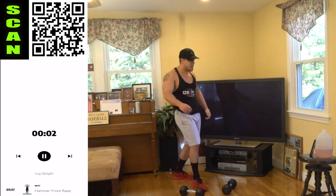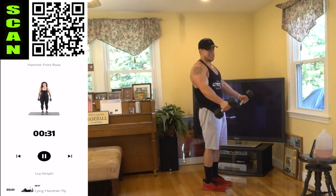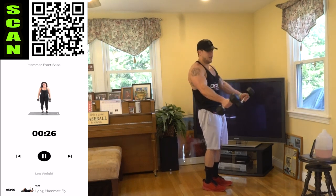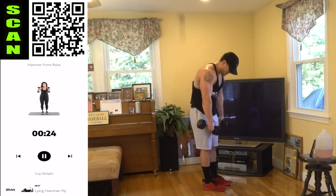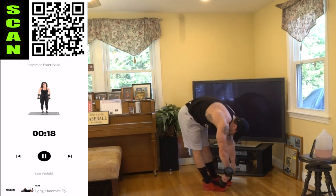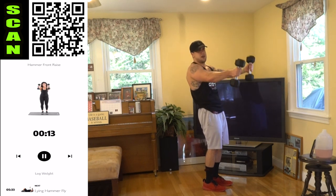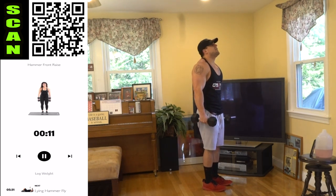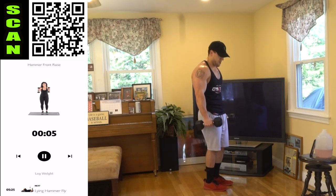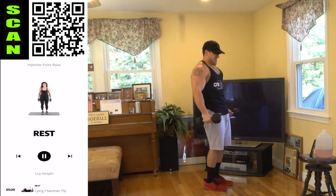Quick shake — hammer front raise. Hammer grip to forehead level. Control it. I know you're tired, but you'd better still be controlling that down. Don't let those dumbbells just drop. Push yourself — you can do this. We are on the last workout of Alien Intensity. Level Limitless starts tomorrow.